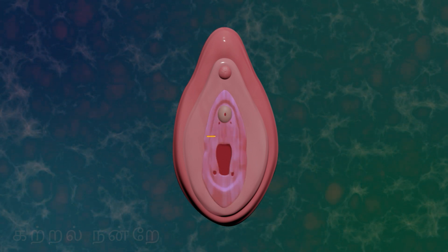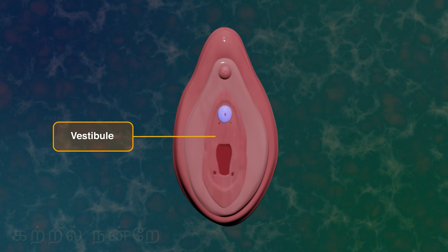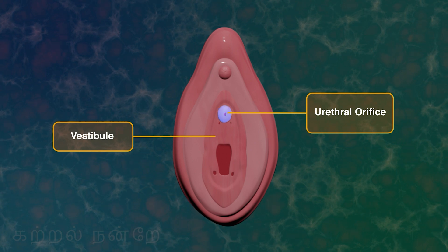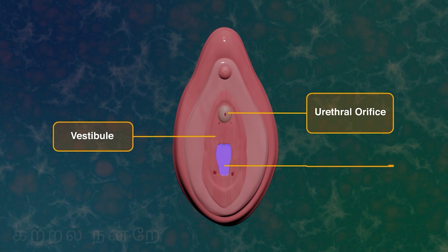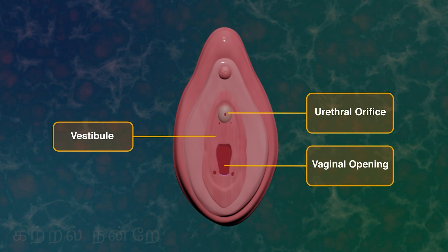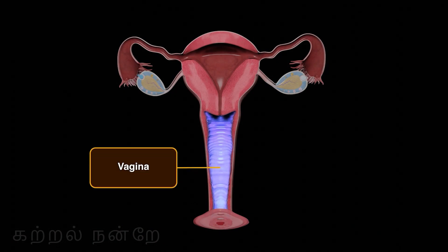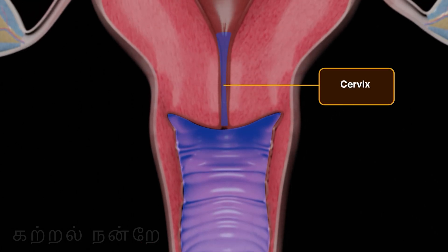The innermost region of the vulva is known as the vestibule. At the upper part of this vestibule is an opening called the urethral orifice, through which urine exits from the urinary bladder. The lower opening of this region is the vaginal opening, which is the external entrance to the vagina. The vagina is a large fibromuscular tube extending from the external vaginal opening to the cervix internally.